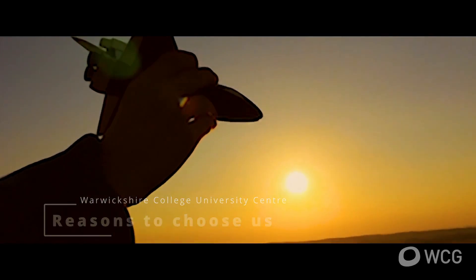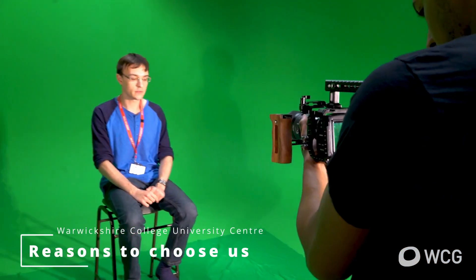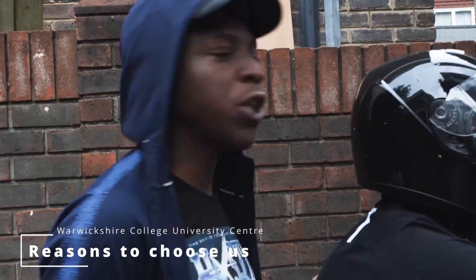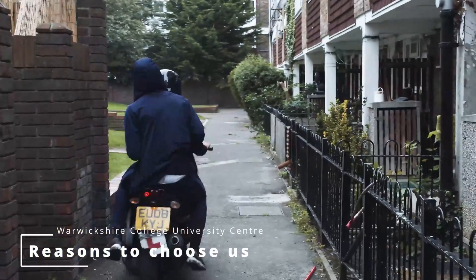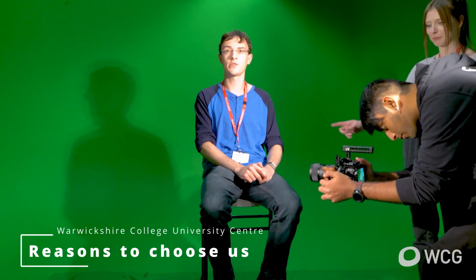Reasons for choosing Warwickshire College University Centre would be that we have smaller group sizes, which means access to equipment, access to lots of resources, access to tutors five days a week, and more importantly access to a pastoral tutor — your own personal tutor as well.